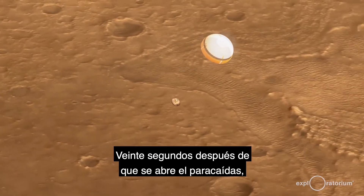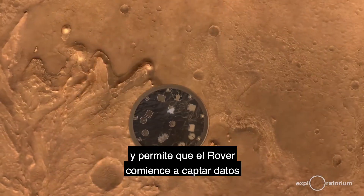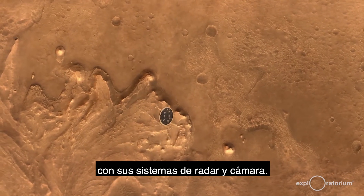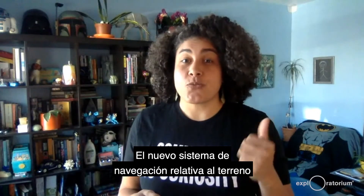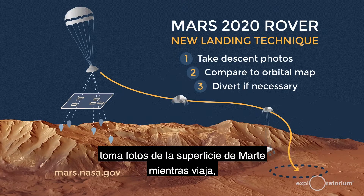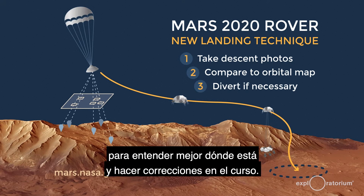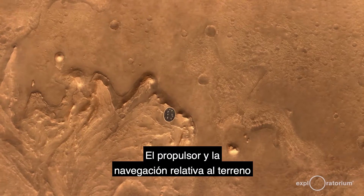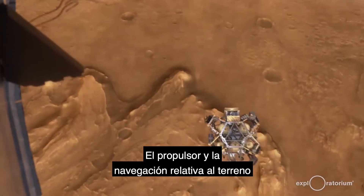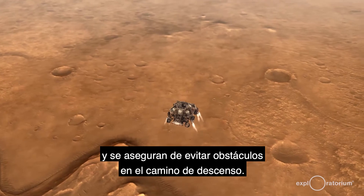20 seconds after the parachute is opened, the heat shield is dropped, which allows the rover to start taking data using its radar and camera systems. The brand new Terrain Relative Navigation takes photos of the surface of Mars as it is traveling and compares them to maps already onboard its computer to better understand where it is and to make course corrections. The jetpack and the Terrain Relative Navigation work together to get the rover to its target location, making sure to avoid any obstacles that could be in the way of descent.